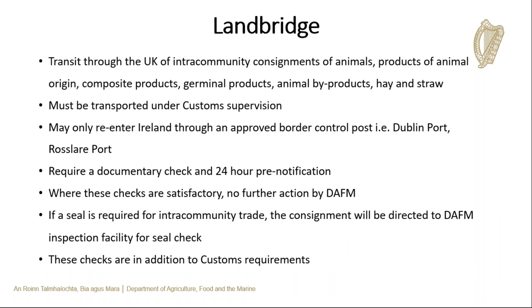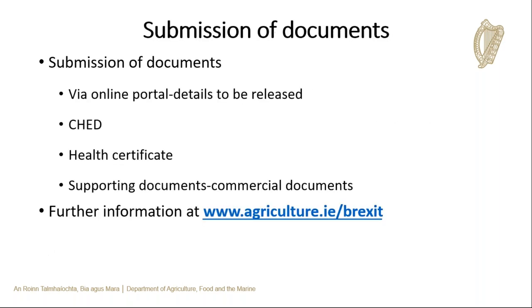Many importers will use the UK land bridge. This involves transporting goods from one EU country to another via the UK. The goods are transported across the UK under customs supervision and must re-enter the EU through a BCP. A documentary check and pre-notification through TRACES NT is currently required. Where the documentary checks are satisfactory, no further action is required by DAFM. Certain goods require a seal for intra-community trade such as germinal products, and these will also require a seal when using the land bridge. Customs will also have their own requirements for the land bridge.